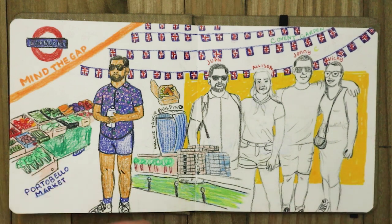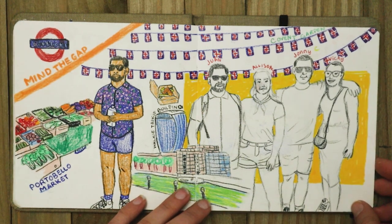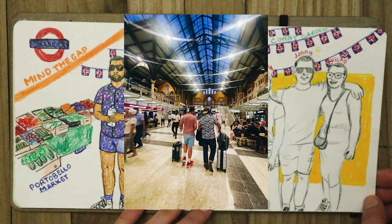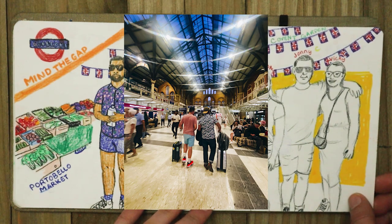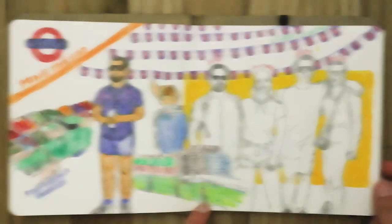Johnny and Vicky ended up offering for us to come and stay with them for the night, and then Johnny would take us to the airport in the morning. We ended up taking them up on that offer and I'm really glad that we did, because it was so nice to be able to see where they live and just get to spend some quality time with our friends.